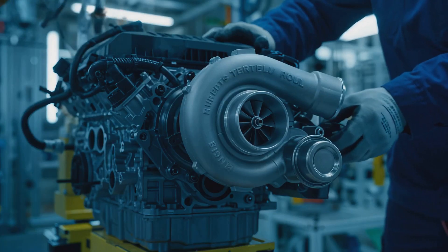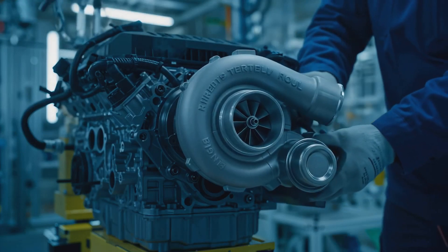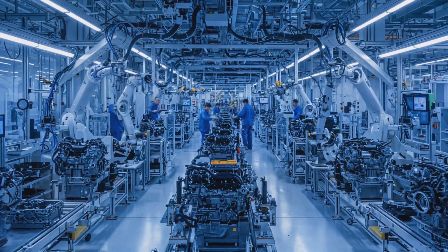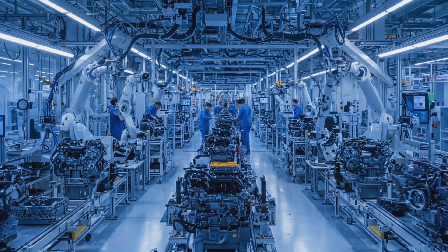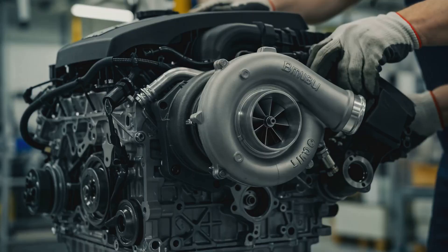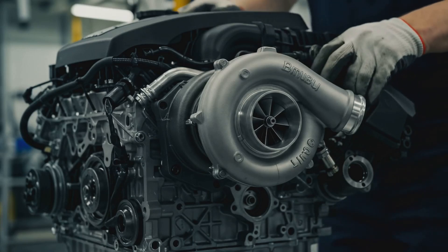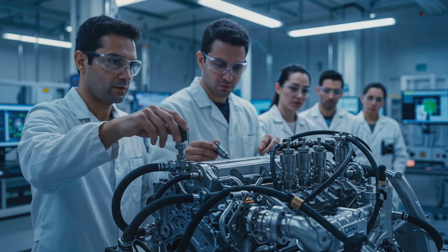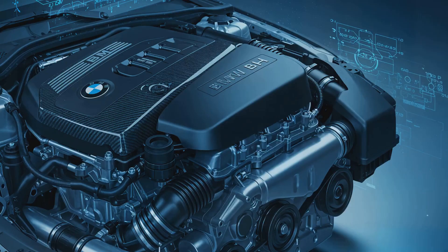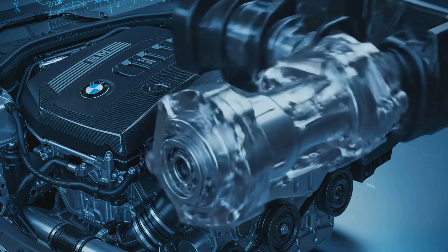The B58 engine's design features are a major contributor to its impressive power and efficiency, with its twin-scroll turbocharger being a key component. This turbocharger design allows for more efficient forced induction, resulting in increased power output and reduced turbo lag. Direct fuel injection also plays a crucial role, enabling the engine to run at higher compression ratios and extract more energy from each drop of fuel.